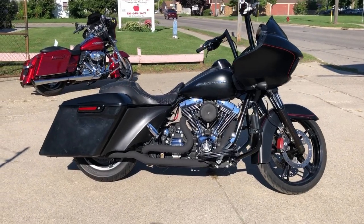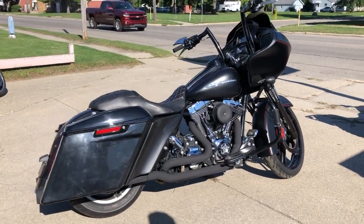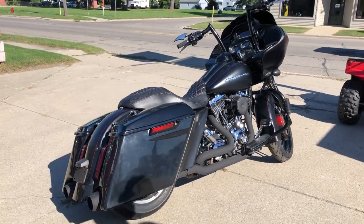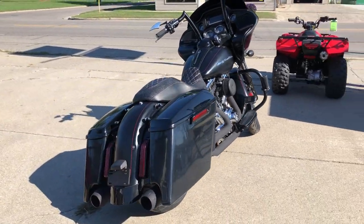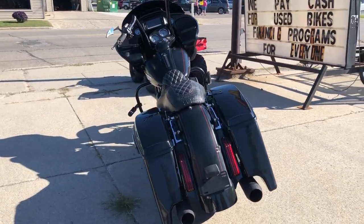Hey guys, ApprovalPowerSports.com here doing some videos on some bikes we just got in. We are refilling the showroom. This one here is a 2015 Road Glide Special for sale — over $7,000 in extras on this one.